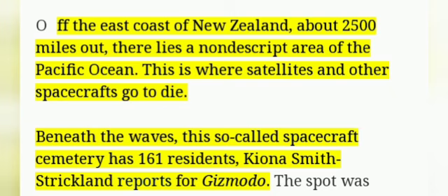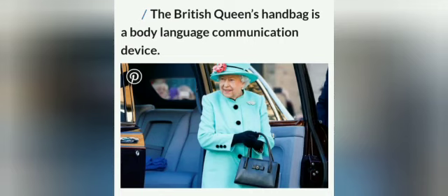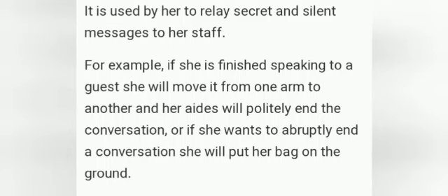Beneath the waves, this is called the Spacecraft Cemetery and has 161 residents. Fact number 2: The British Queen's handbag is a body language communication device. This logic works something like this.